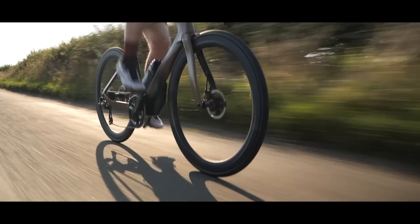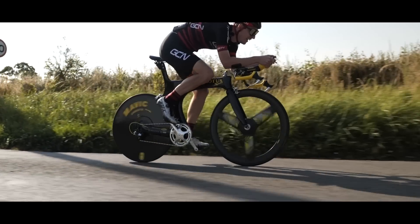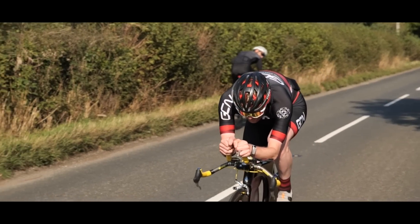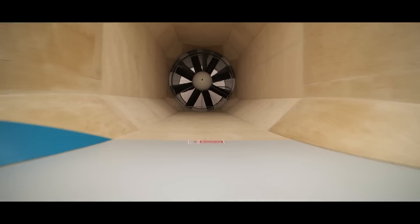Previously on GCN, we tested the Orbea Orca Aero and Lotus on the road and found that the Orca was 13 seconds faster for me, but one second slower for Si. However, the wind tunnel is a far more controlled environment and will give us more accurate data.